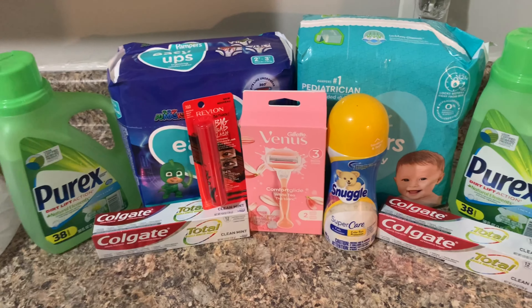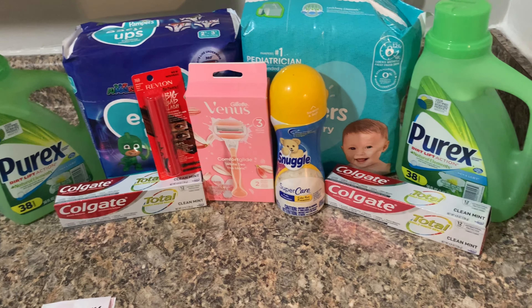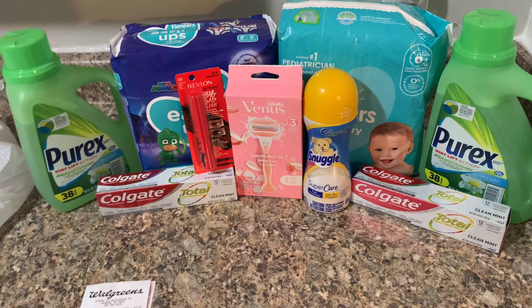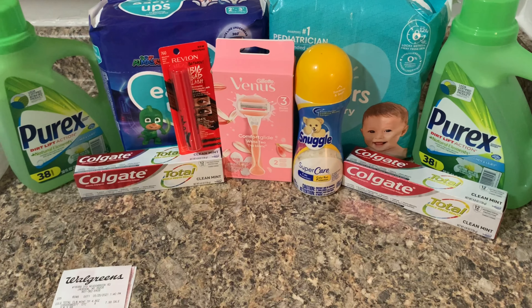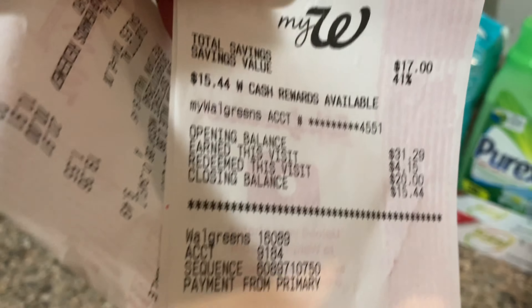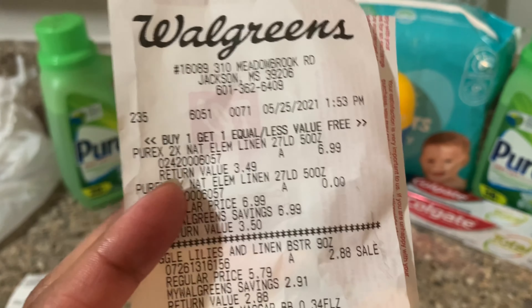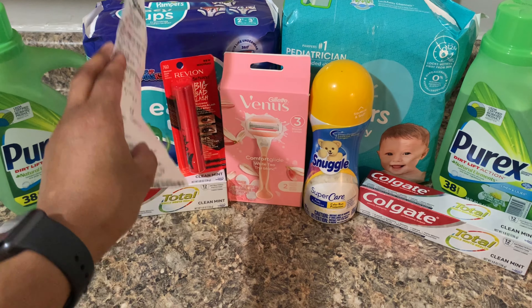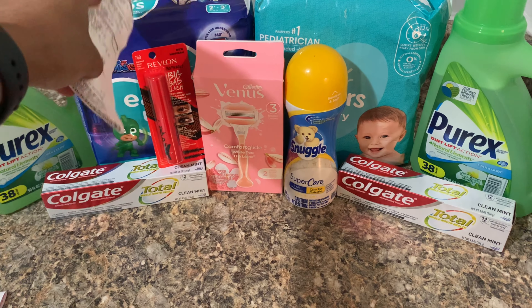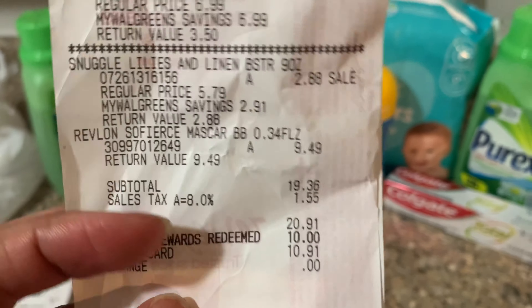For my second transaction: the Purex is buy one get one free and they're $6.99. My friend only uses this detergent so whenever it's on sale at Walgreens I always pick it up for her. I still had a little points left — I was down to $15 on my balance. I'm also picking up the Revlon and uploading my receipt to Ibotta to get the six dollars back, so I'll be getting about eight dollars from Ibotta for both Purex bottles.